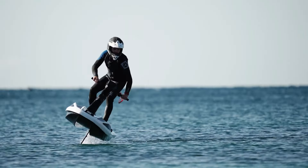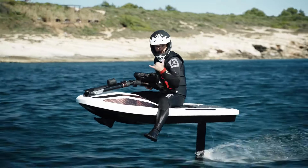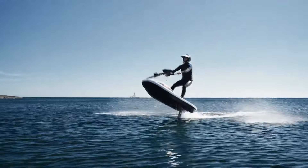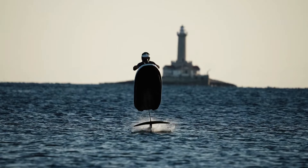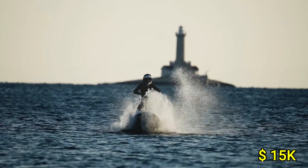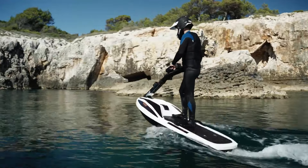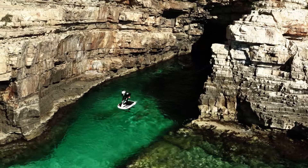Its hydrofoil feature allows it to lift above the water at high speeds, creating a floating sensation that adds to the fun. The eco-friendly design means zero emissions, making it a perfect option for sustainable water sports. Starting at around $15,000, this premium jetski is built for enthusiasts who want a futuristic, eco-conscious, and thrilling ride on the water.